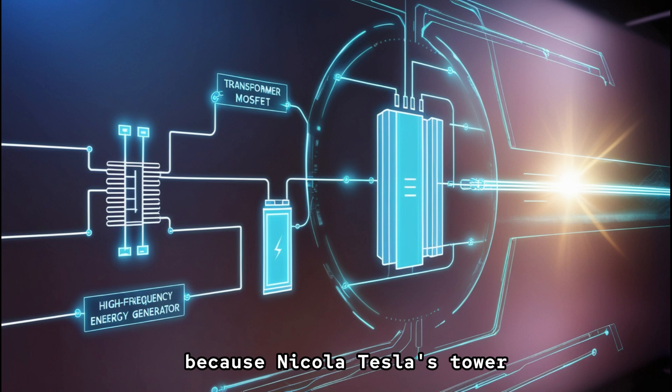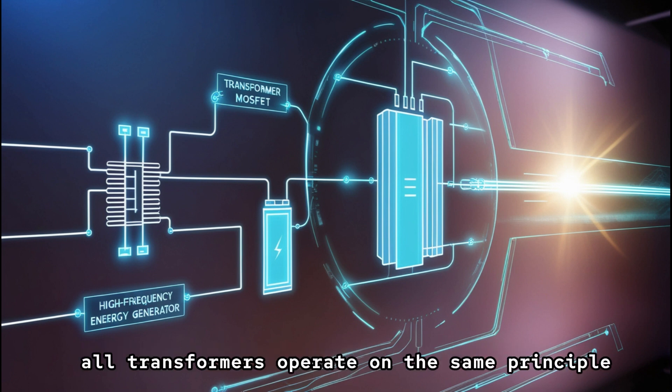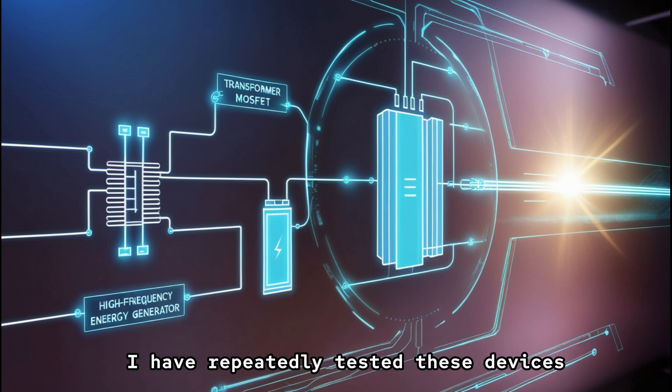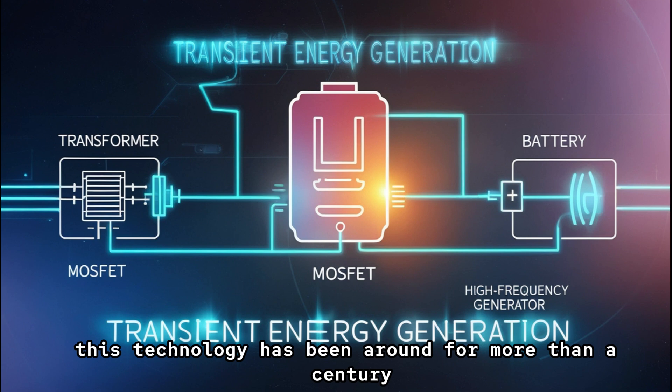Why are these concepts excluded? Because Nikola Tesla's tower — essentially a transformer — was built on the principles of frequency-based amp technology, and in reality all transformers operate on the same principle. My name is Lloyd Stovall, and I have been running my media library for 30 years. I have repeatedly tested these devices, built different variations of them, and I fully comprehend their mechanics. This technology has been around for more than a century.